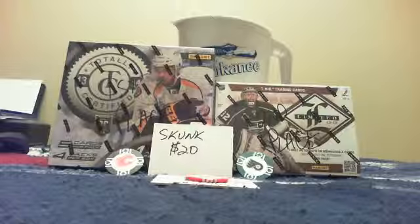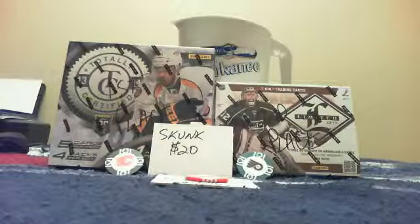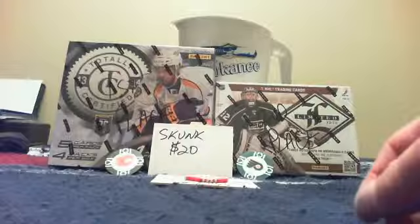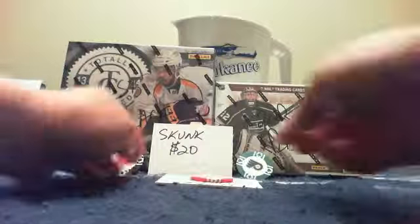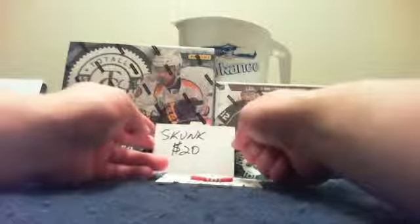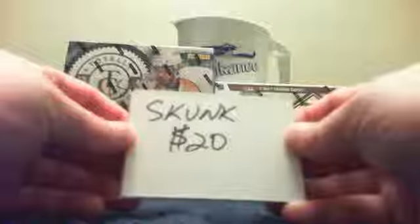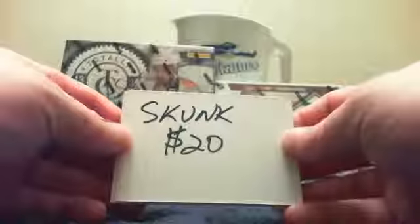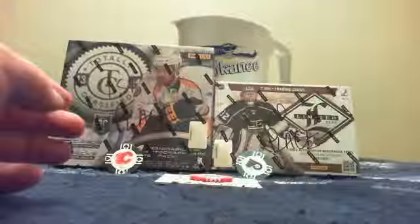Welcome everybody to another video by Golf 777. Right now we are doing the bonuses for auction number 35 — the poker bonus and skunk bonus. We will do the skunk bonus first. The bidder who spent the most money that did not get a hit was Bummer Boy Jack. You will get a twenty dollar refund for your teams that did not hit. Sorry bud, but consolation prize — you essentially got them for free.